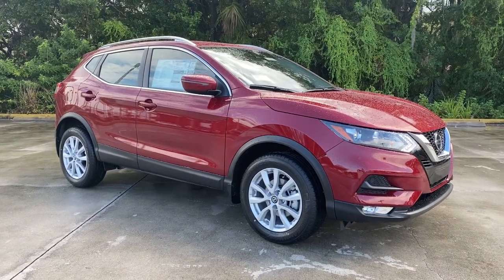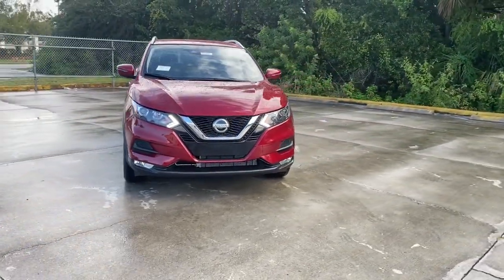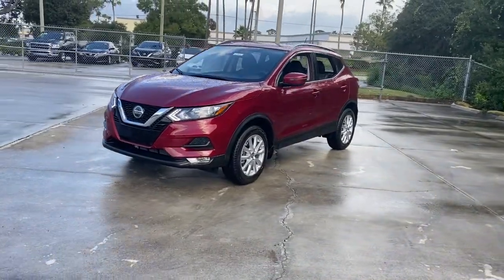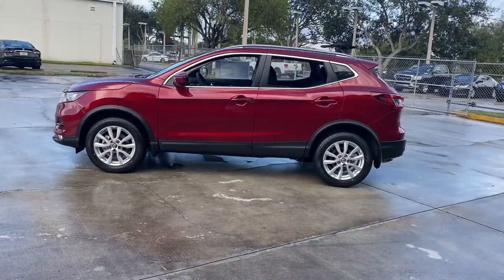Check out this 2021 Nissan Rogue Sport. Start planning your family road trips in this comfortable, well-equipped Rogue. This clever crossover offers plenty of space and thoughtful creature comforts to keep your crew relaxed and eager for adventure. The following are some of this vehicle's highlighted options.